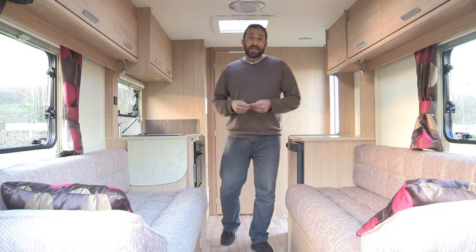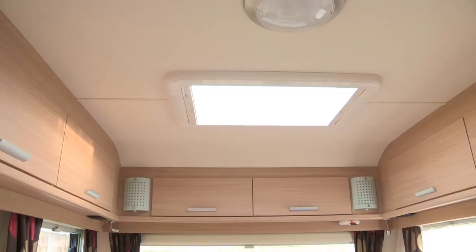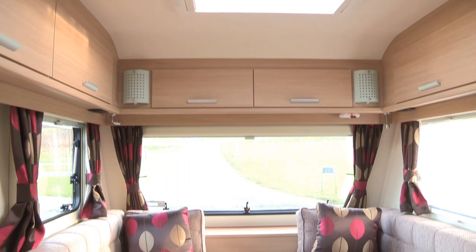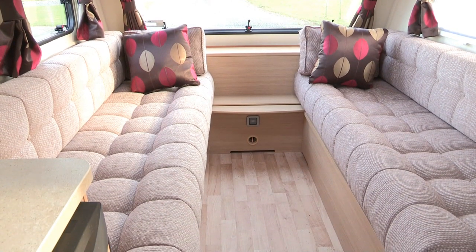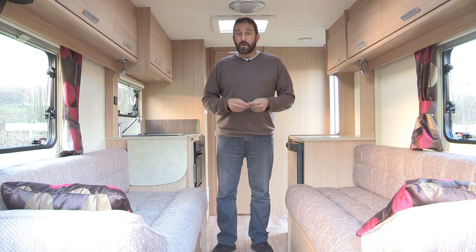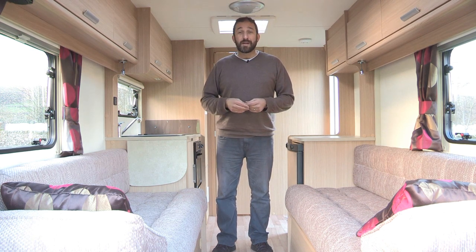Step inside the 382 and it's a plain but perfectly pleasant ambience. The cabinet work is flat faced and it's finished in a nice light oak veneer. The external body width at 2.09 metres just squeezes the space somewhat, but you'd have to have very long legs to find your knees knocking the occupant of the other sofa when you're seated up front in this lounge area.